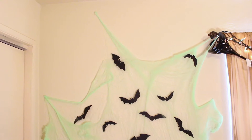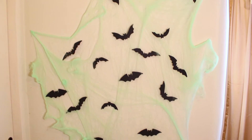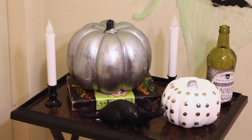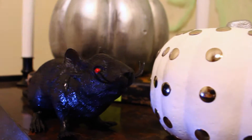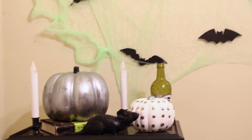Here's my spiderweb thing on my wall, and I added some bats that I cut out from my previous DIY — I had so many extra, which is what I wanted, to tape them on my wall. On this little table over here I just have this little setup going on. I got those rats and the candle things from Dollar Tree, and even the bigger pumpkin from Walmart I DIY'd, and I DIY'd the potion bottle too.